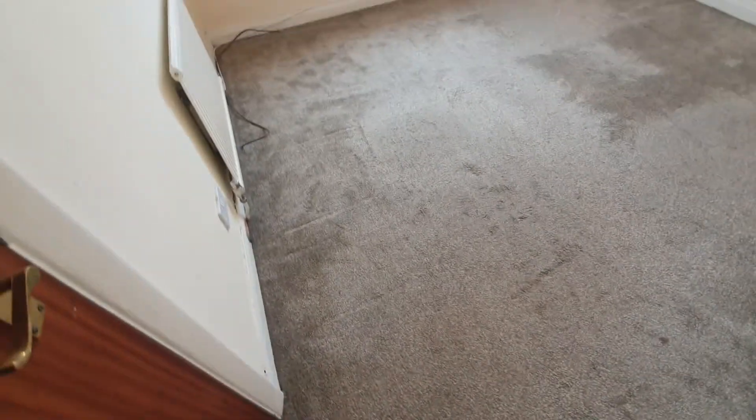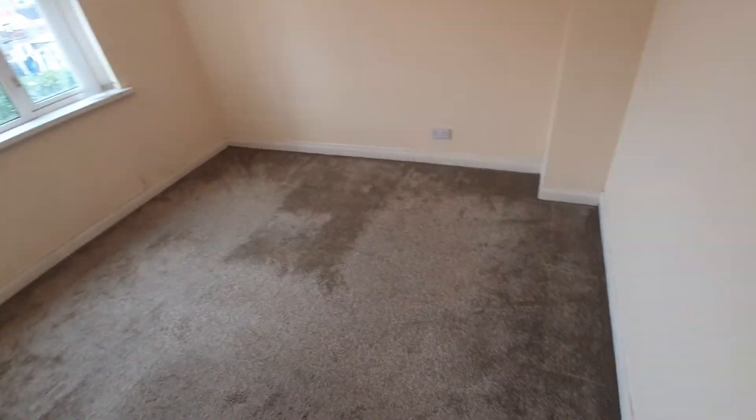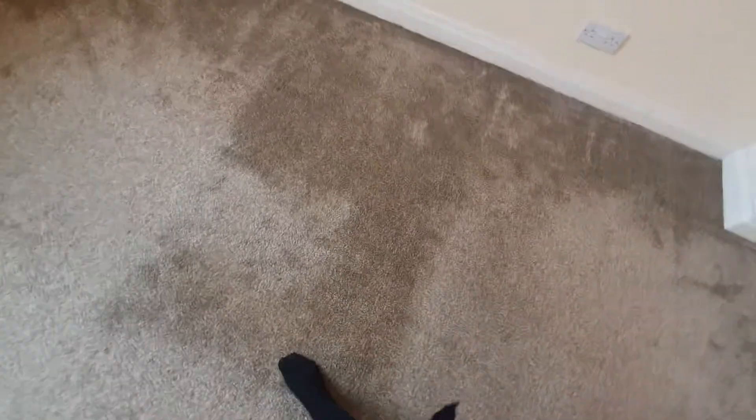The flooring is carpet and it's all been hoovered. That area is clean - it's not a stain - and that section is all clean as well.